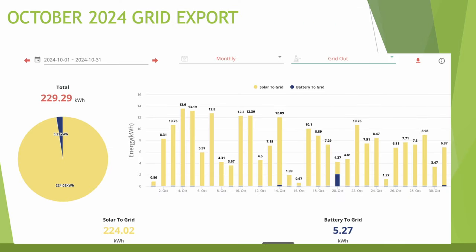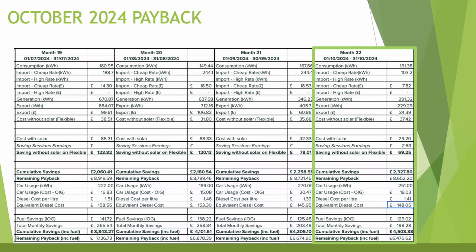Grid export was 229.29 kWh for the month. Compared with last month there was much more blue on the chart from battery export before the cheap overnight rate, but now I've stopped doing that you can see mostly yellow from solar panel export — apart from one day on the 20th which I'm not entirely sure what happened there.